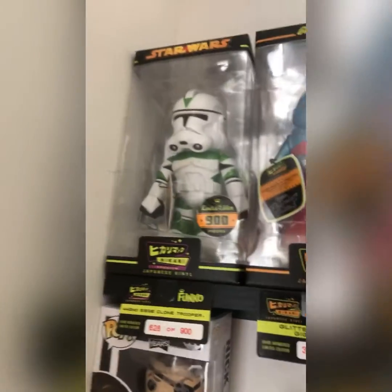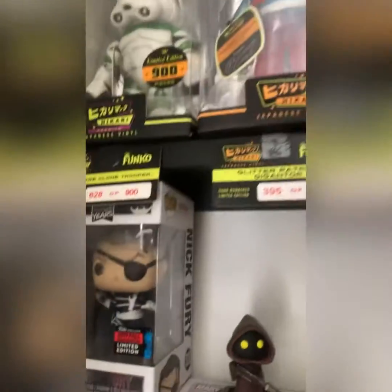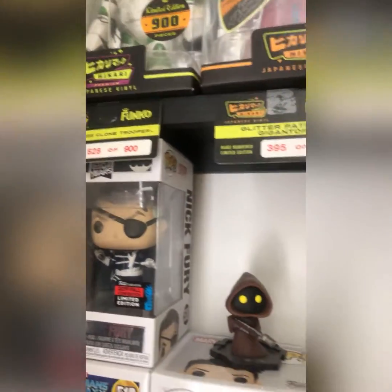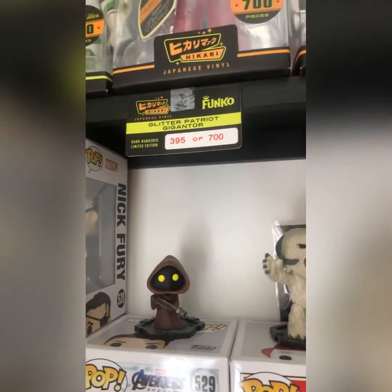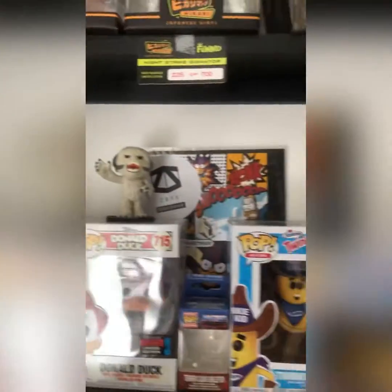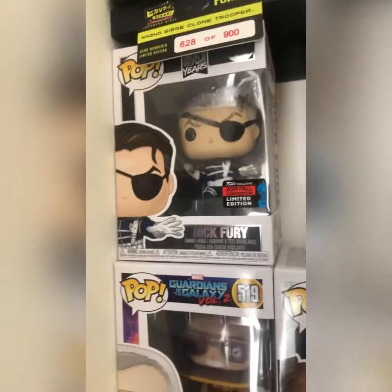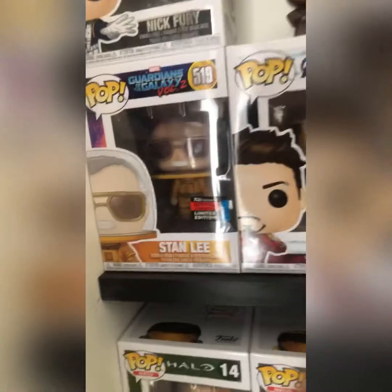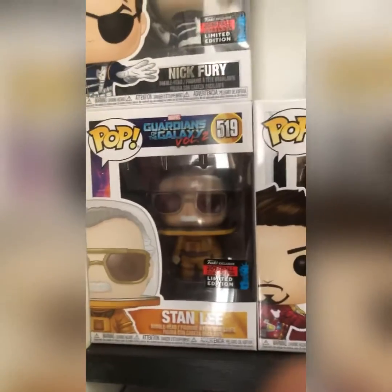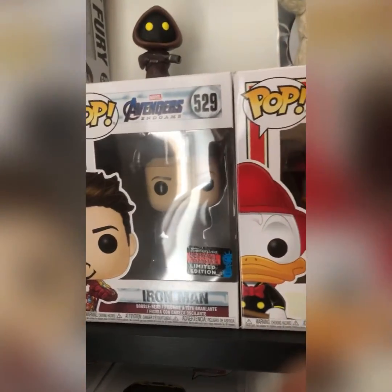Hikari's clone trooper — Gigantor and two sheriffs. The clone trooper is 628 out of 900, 395 out of 700, and 225 out of 700. We also have some mystery minis along the top — a rare 2019 Fall Convention Nick Fury, 2019 Fall Convention Stan Lee from Guardians of the Galaxy, and 2019 Fall Comic-Con Iron Man.